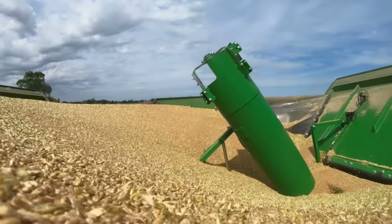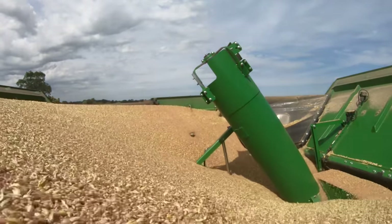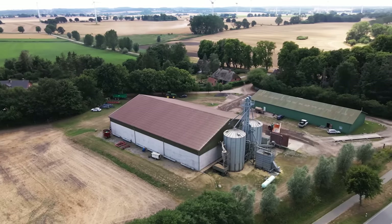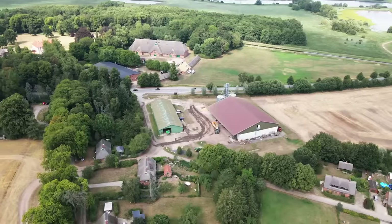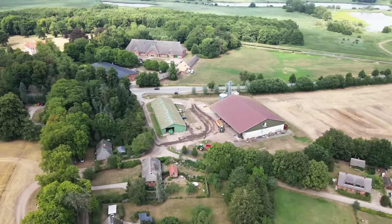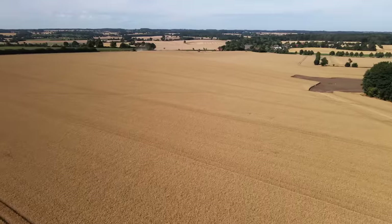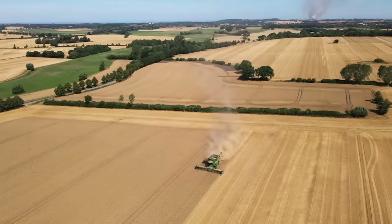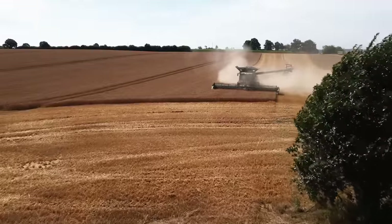We've had no downtimes, no breakdowns, and we're very satisfied with our decision to go with the X9. My name is Christoph Schneeklord Plöger. We run an agricultural contracting business here on the Baltic coast in Schleswig-Holstein, cultivating an area of around 2,500 acres, following the classic crop rotation of rapeseed, wheat, barley, oats and corn.